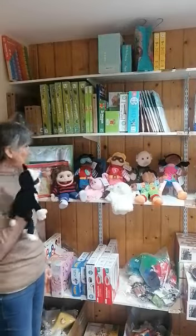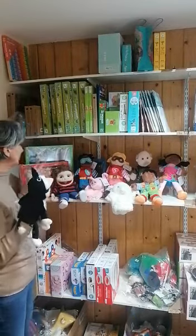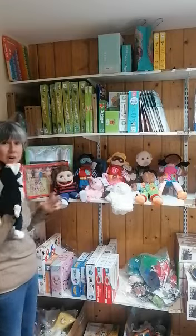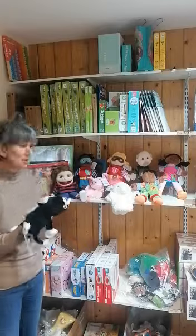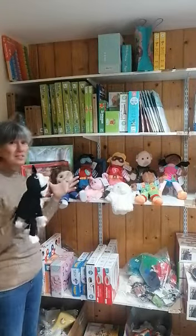This is part two of our puppet presentation and these are more character puppets — people, animals. Some of them are mouth-moving and they're great for making up stories, for getting children to engage, and to help build their own vocabulary. There is so much to say about puppets.